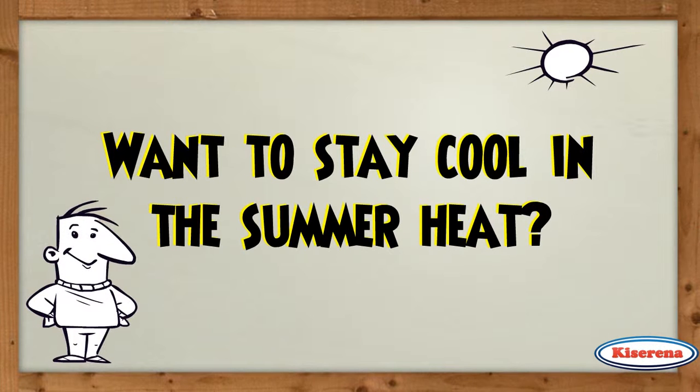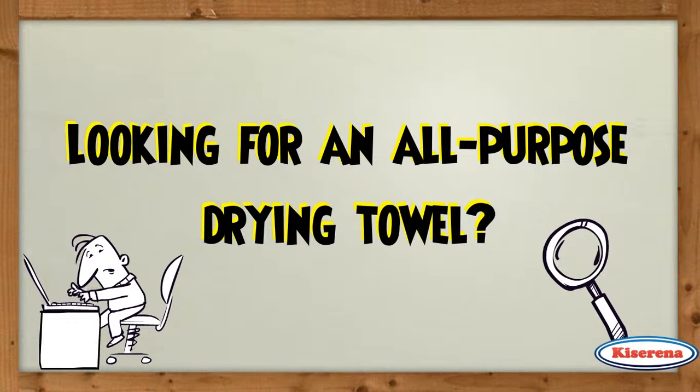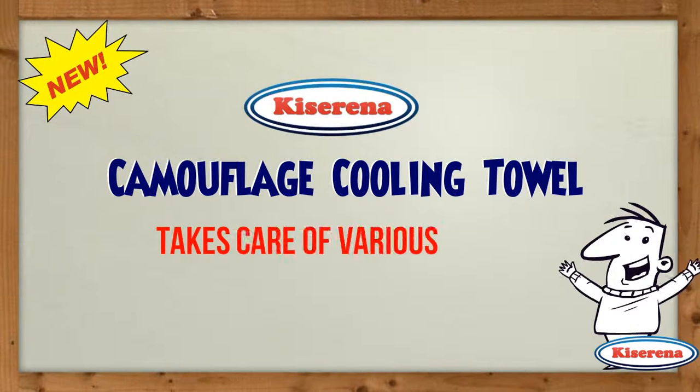Want to stay cool in the summer heat? Looking for an all-purpose drying towel? Look no further. The new camouflage cooling towel from Kizerna will take care of your various needs.